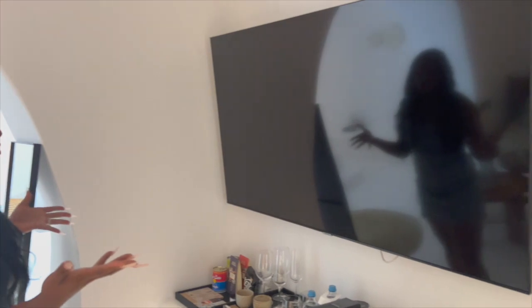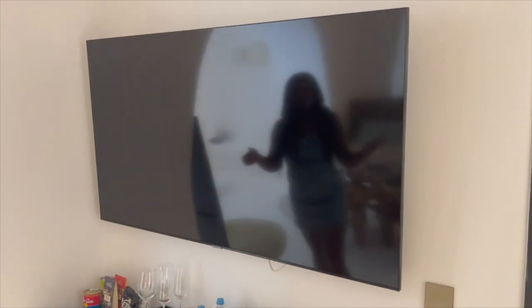This is one of the TVs — this is huge. Do you think this is like 70 inches? Maybe 65? Yeah, it's close. Yeah, this is pretty big.